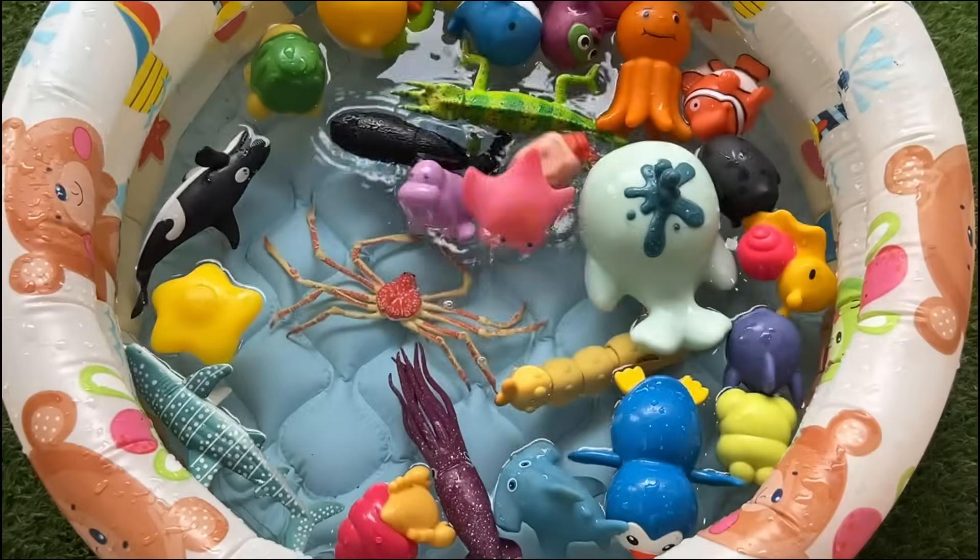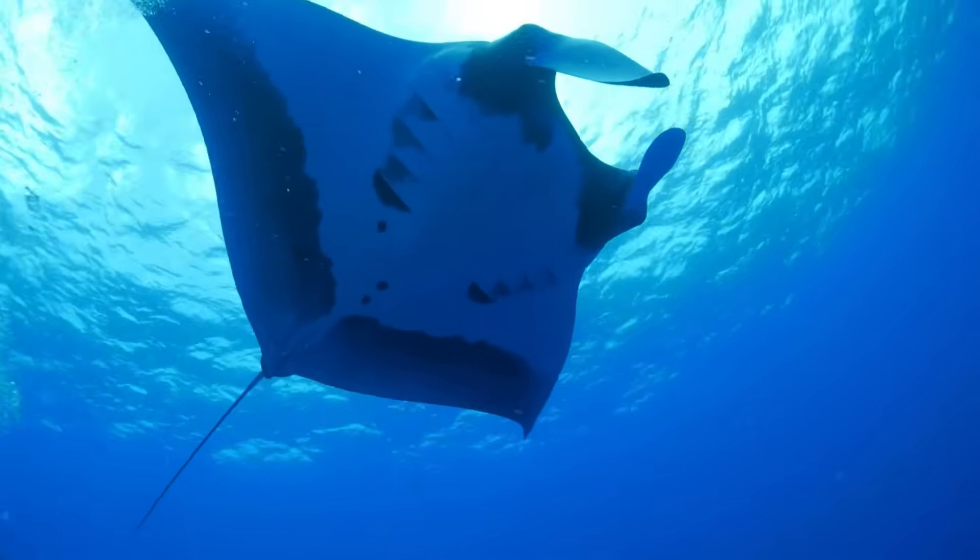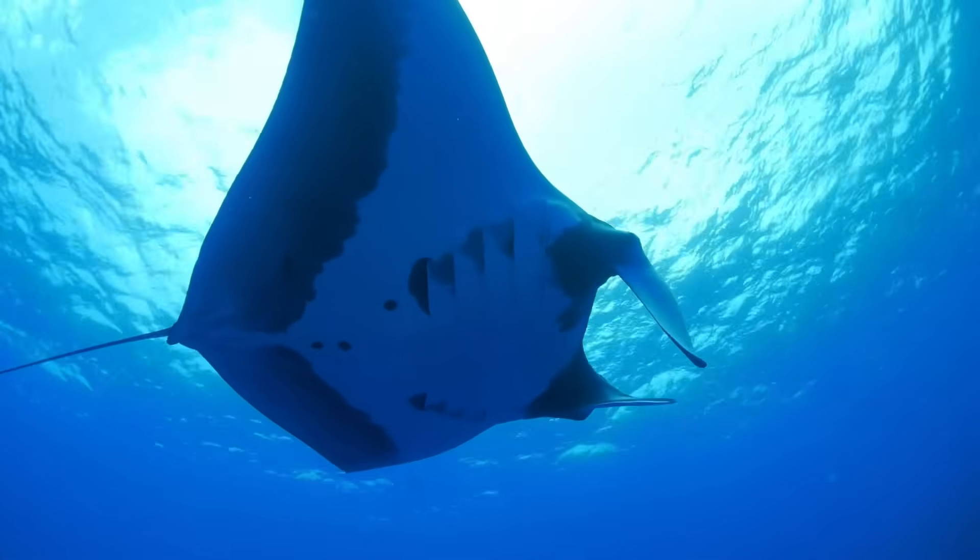Stingrays have one or more sharp venomous spines on their tails that they use only to defend themselves if they feel threatened.